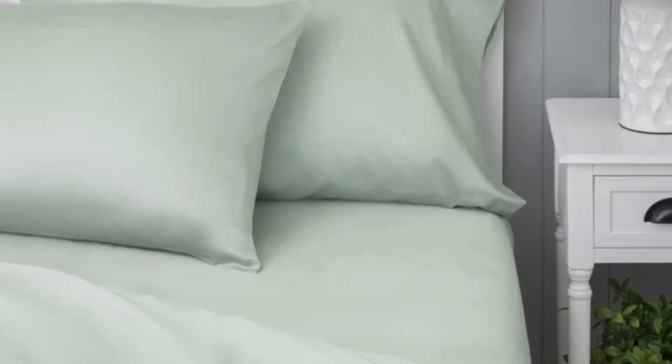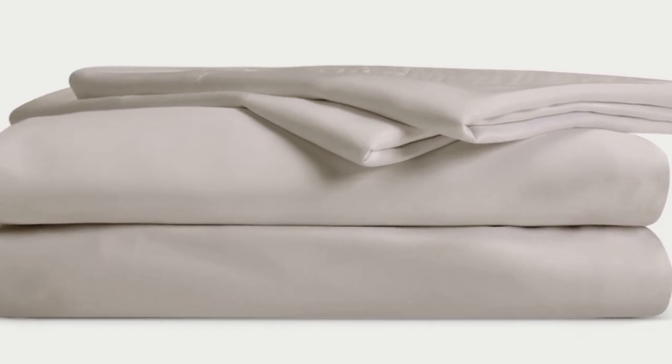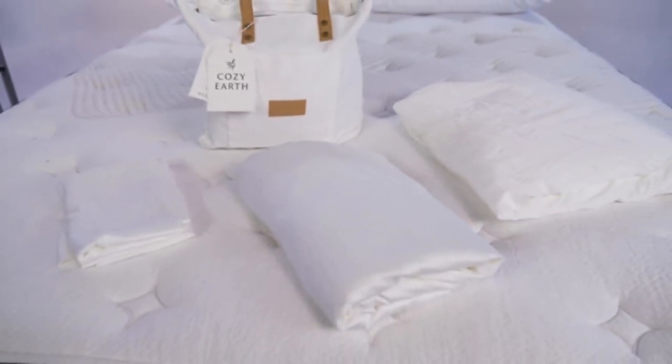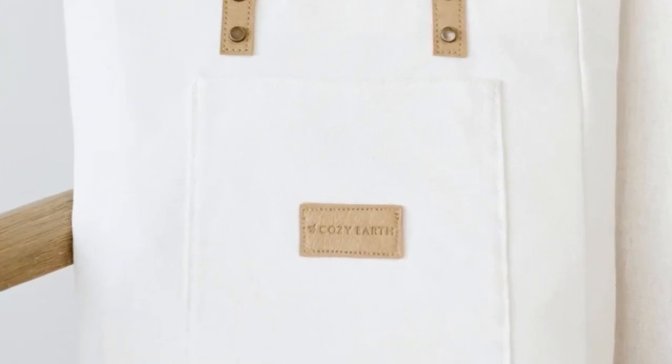What we love about the Cozy Earth bamboo sheets: they're incredibly soft to the touch and will make you feel like you're sleeping in luxury. They're a durable set of sheets for the price, and with a 10-year warranty, they should last several years with good care. The Cozy Earth sheets will be a fantastic choice for hot sleepers — they're breathable and moisture-wicking, which means you won't feel sweaty or stuffy. These sheets are a best luxury pick, so with that comes a luxury price tag, though Cozy Earth will discount them throughout the year, and you also have the option to break up payments with financing.